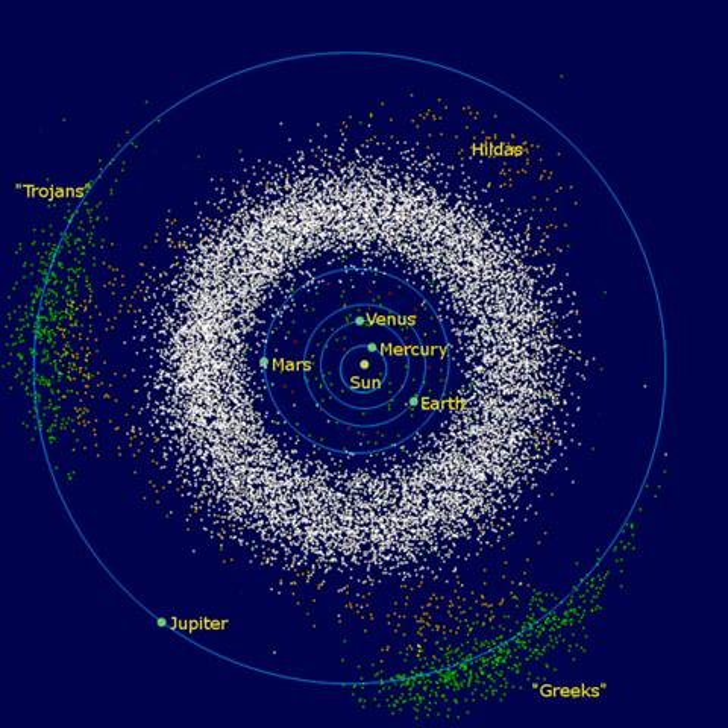Some asteroid families have formed recently, in astronomical terms. The Karin Cluster apparently formed about 5.7 million years ago from a collision with a progenitor asteroid 33 km in radius. The Veritas family formed about 8.3 million years ago; evidence includes interplanetary dust recovered from ocean sediment. More recently, the Datura Cluster appears to have formed about 530,000 years ago from a collision with a main belt asteroid. The age estimate is based on the probability of the members having their current orbits. Other recent cluster formations, such as the Iannini Cluster 1–5 million years ago, may have provided additional sources of asteroid dust.